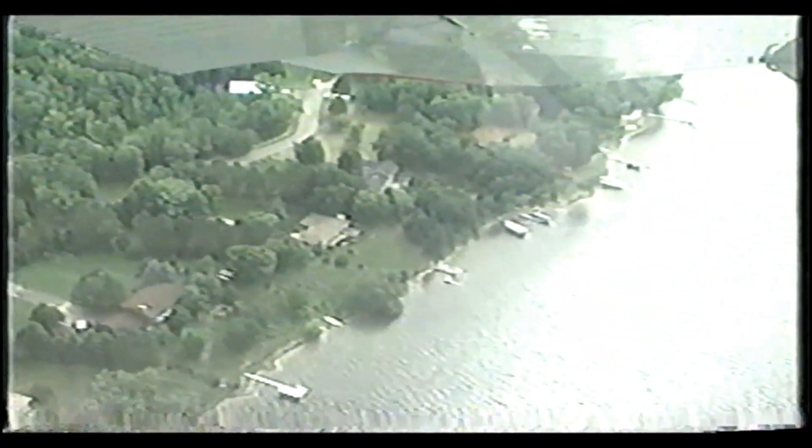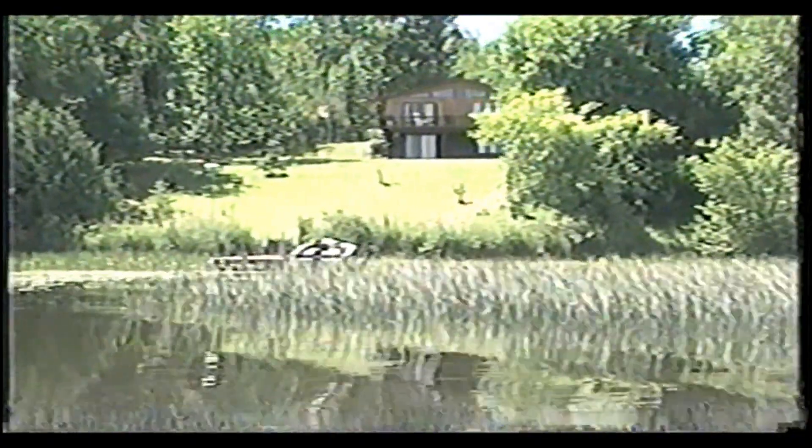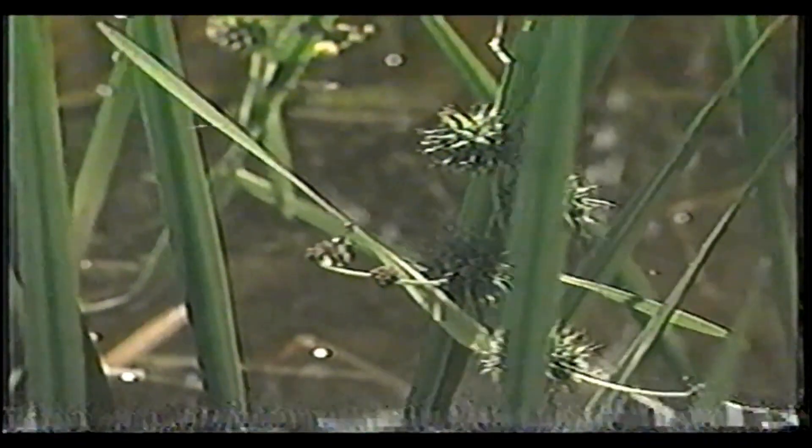One of the most endangered natural habitats in Minnesota is our native lakeshore land. A well-manicured lawn that runs right to the shoreline causes more erosion and allows lawn fertilizers to flow into the lake. That can be prevented through native lakeshore landscaping, or lakescaping. Lakescaping involves the creation of a buffer zone along the shoreline — a natural strip of vegetation that extends both onto the land and into the water — allowing you to live comfortably with a more natural lakeshore and healthier lake.